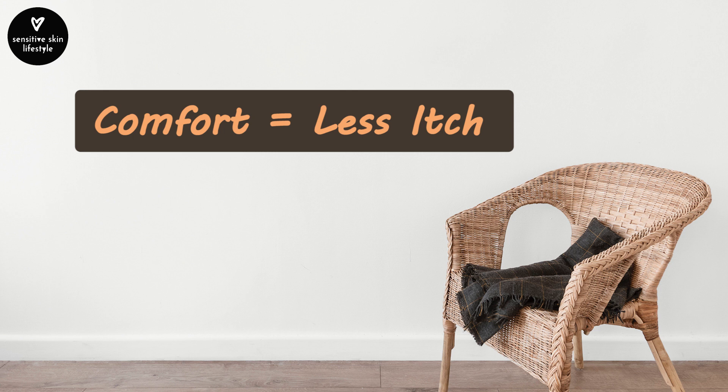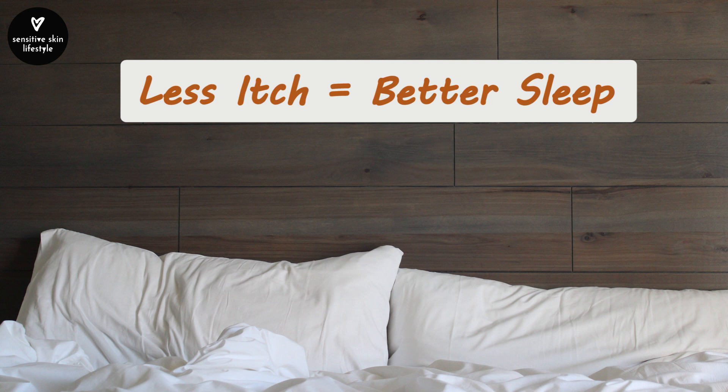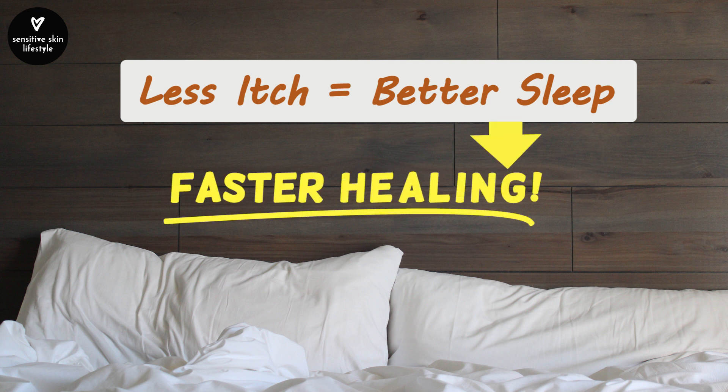Comfort to me means less itch. Less itch means more healing. Less itch also means better sleep, which equates to faster healing.